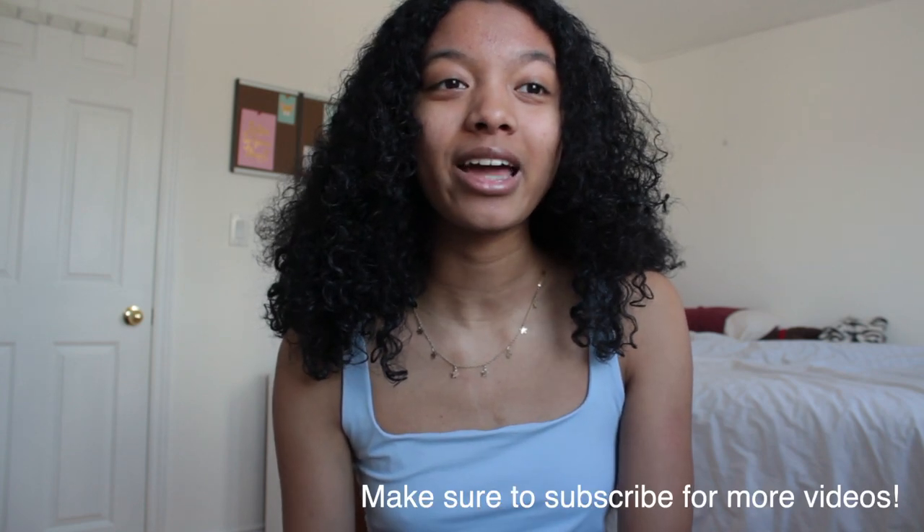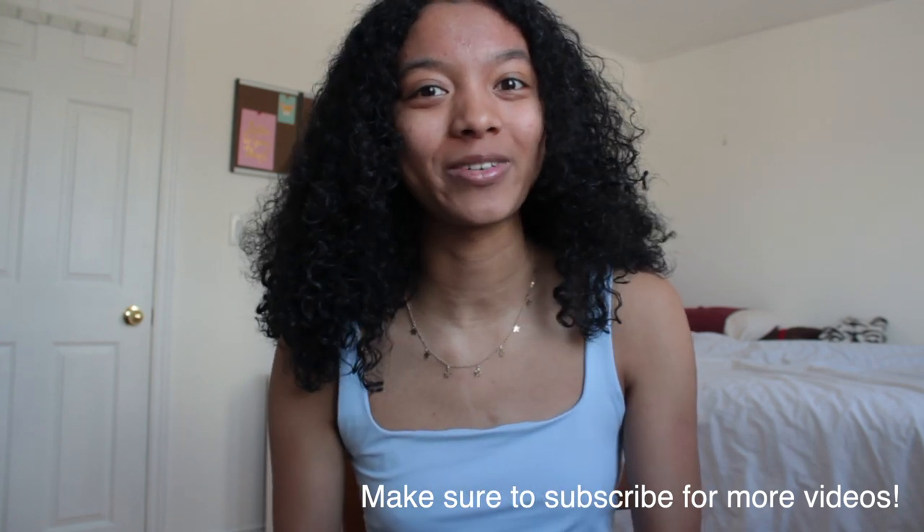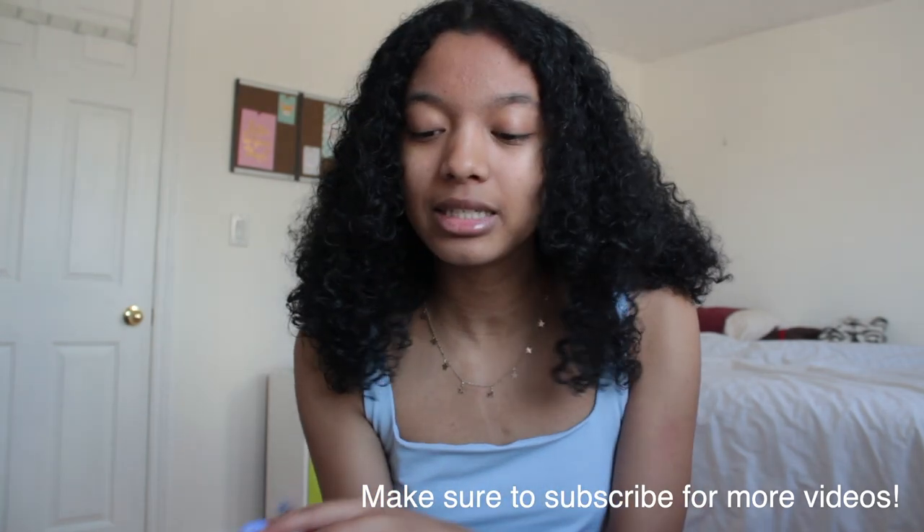Hi guys, so today I'm going to be talking about starting a Depop account and selling and getting sales. I've been selling on Depop for about eight months, so I haven't been on there for too long, but I've made about a hundred sales and I have lots of experience with selling stuff and seeing what works and what doesn't work. I have my little notebook here and I'm just going to be talking about the different things.